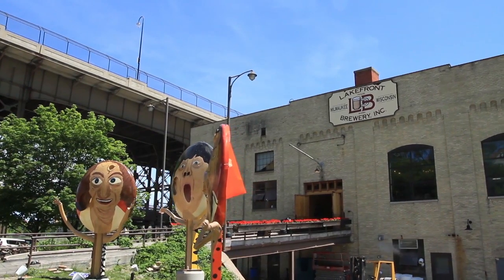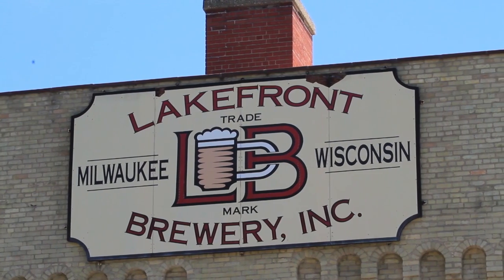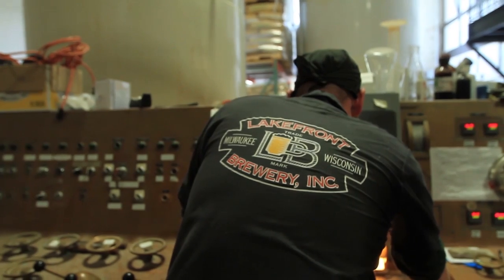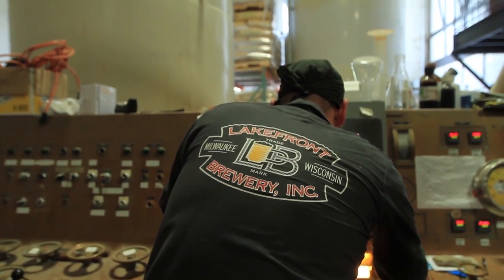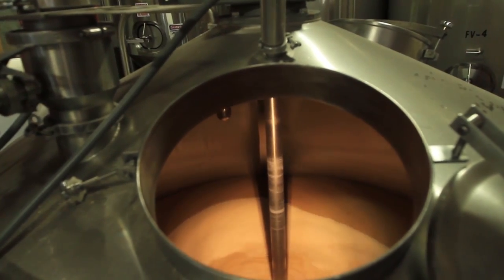What we decided to do is buy a bunch of 55-gallon stainless steel drums and built ourselves a 55-gallon stainless steel drum brewery, which we opened on December 2nd, 1987. And ever since then, we've been adding a piece of equipment here and a piece of equipment there to what we've built today.